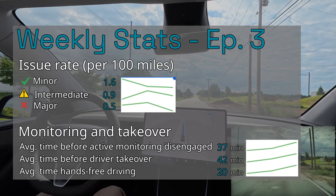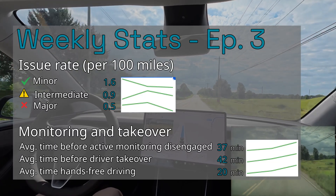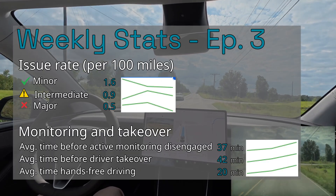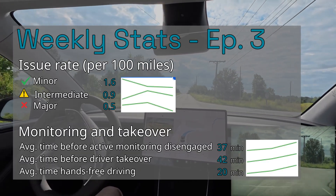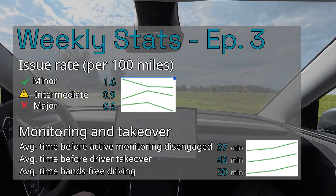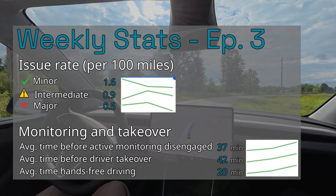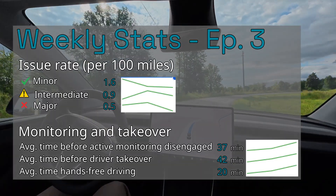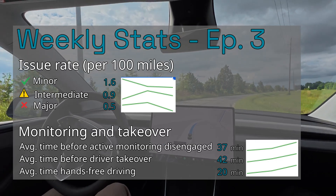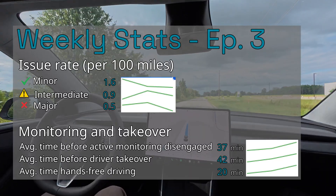Here's how the numbers look over the past three weeks. Minor issues are down to 1.6 per 100 miles. Intermediate issues are down below one per 100 miles. Major issues are at their lowest yet — 0.5 per 100 miles. Active monitoring disengagements are improving to once every 37 minutes, and on average 42 minutes without any single issue, even minor ones. Hand-free time is averaging 20 minutes without touching the wheel at all. This is impressive.